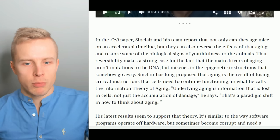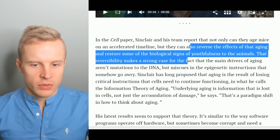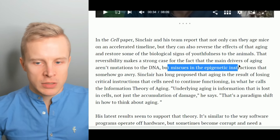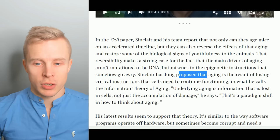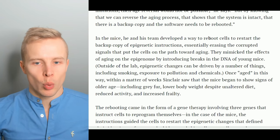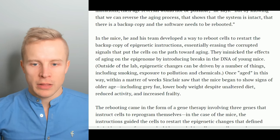In the Cell paper, Sinclair and his team report that not only can they age mice and accelerate the timeline, but they can also reverse the effects of that aging and restore some of the biological signs of youthfulness to the animals. That reversibility makes a strong case that the main drivers of aging aren't mutations to the DNA but miscues in the epigenetic instructions that somehow go awry. Sinclair has long proposed that aging is the result of losing critical instructions that cells need to continue functioning — what he calls the information theory of aging. In the mice, he and his team developed a way to reboot cells to restart the backup copy of epigenetic instructions, essentially erasing the corrupted signals that put cells on the path toward aging.